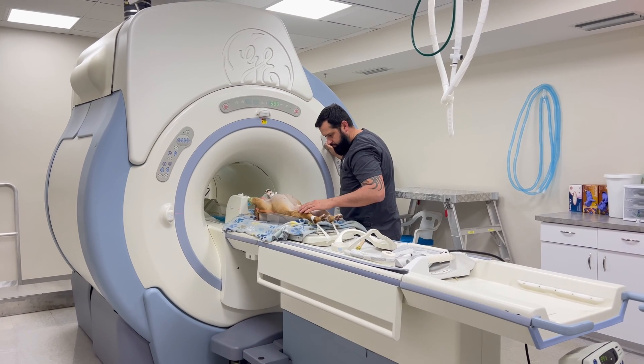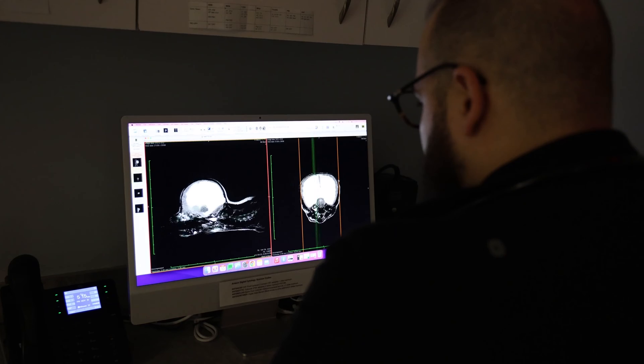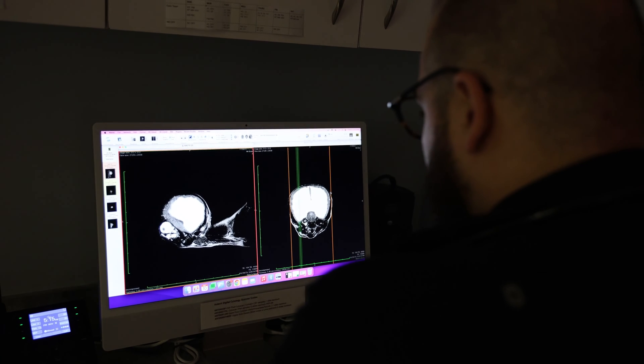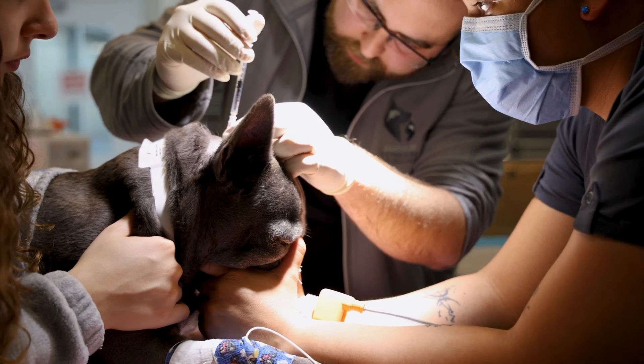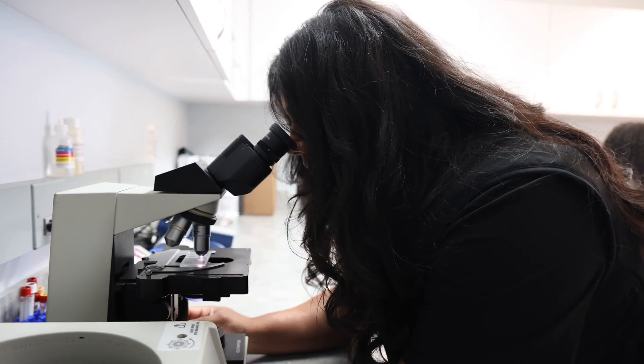Once these other conditions are ruled out, MRI and CSF analysis can be used for a definitive diagnosis. MRI is the most reliable and comprehensive method for diagnosing hydrocephalus — not only can we see the enlarged ventricles, but we can also see what's causing it. In some cases, a spinal tap is performed following an MRI to collect the cerebral spinal fluid and check for signs of infection or inflammation.